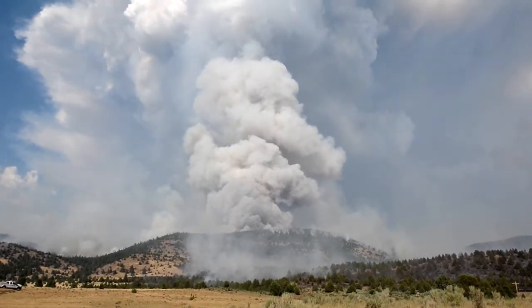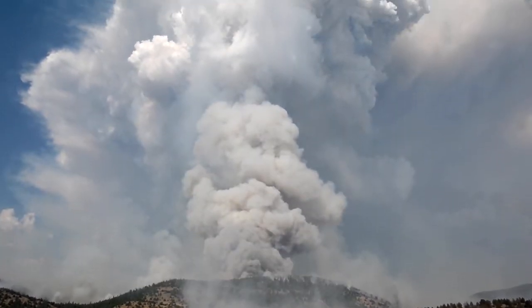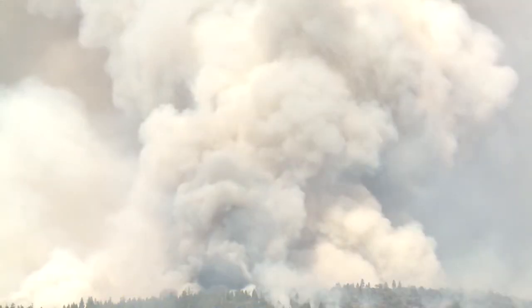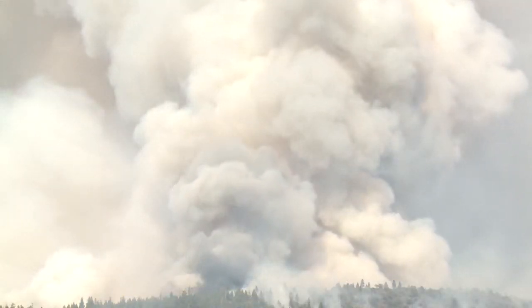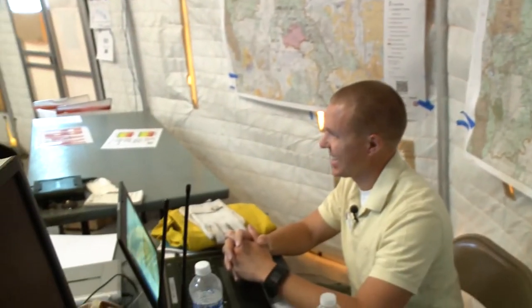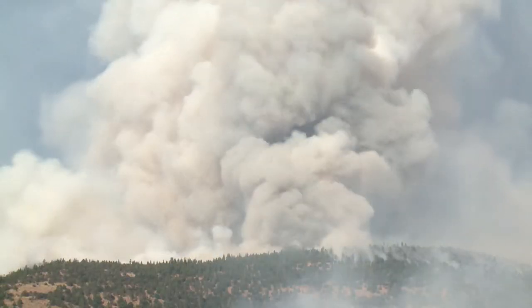So how does the pyrocumulus phenomenon form in the first place? A pyrocumulus forms when you have unstable conditions high up in the atmosphere and a really hot fire. You have strong updrafts, and as it reaches a certain level, there's enough moisture in the atmosphere where it creates a cloud. Meteorologist Jimmy Tager is tasked with closely watching and analyzing the weather, including pyrocumulus-generated weather.